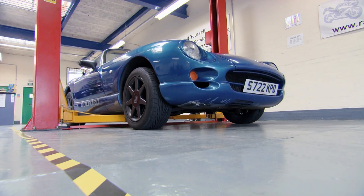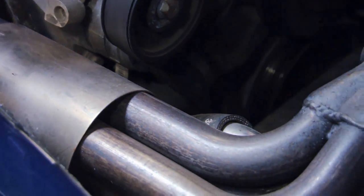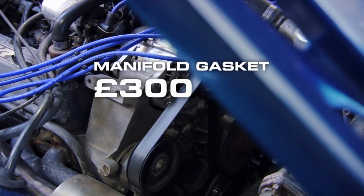Also, listen for an odd chuffing noise from the exhaust manifold, especially when the engine is cold. It's the sign of a failed manifold gasket, which will cost around £300 to replace.